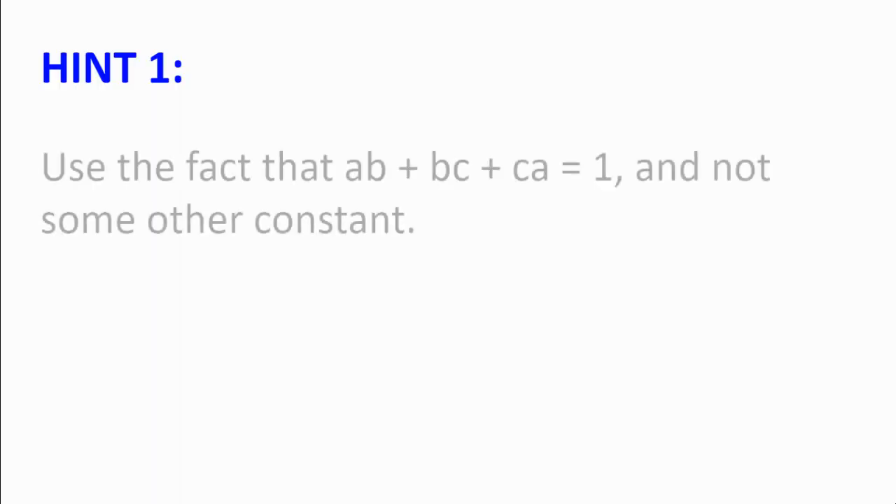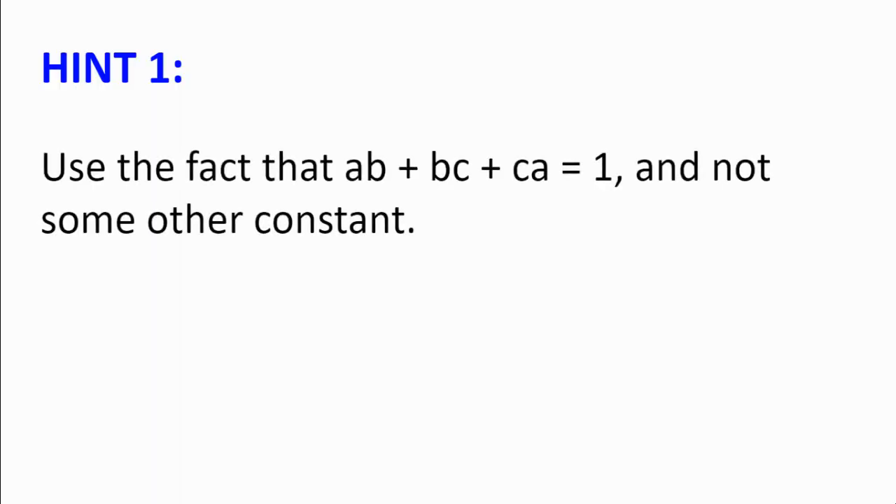Hint number 1. Use the fact that ab + bc + ca is equal to 1, and not some other constant. What is special about 1?